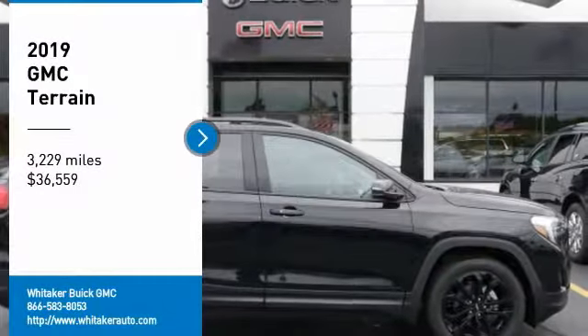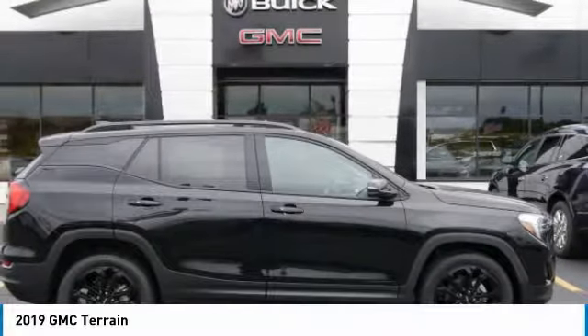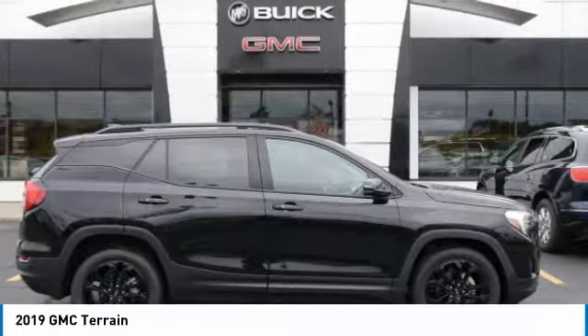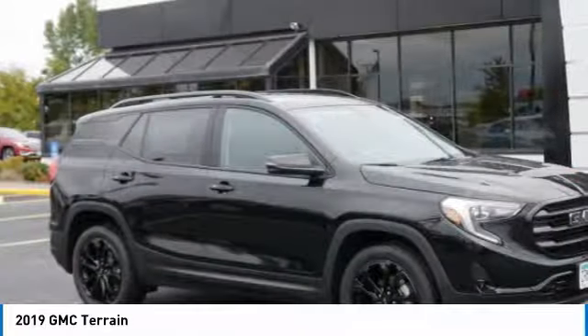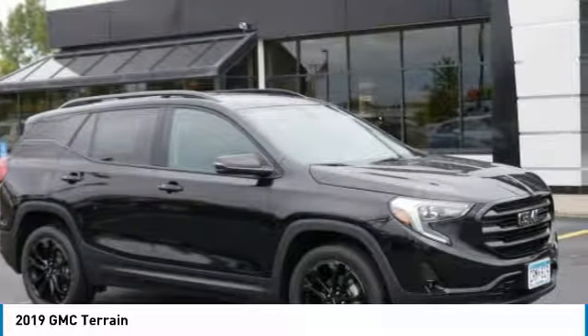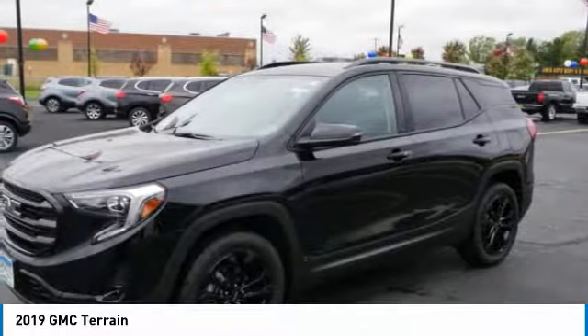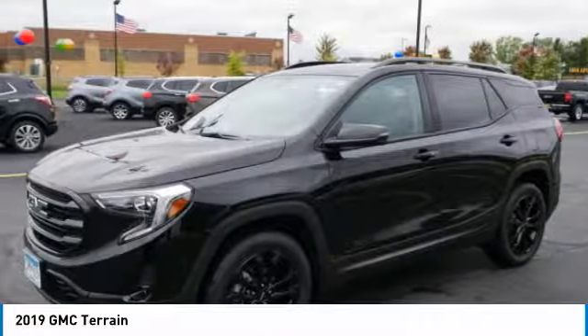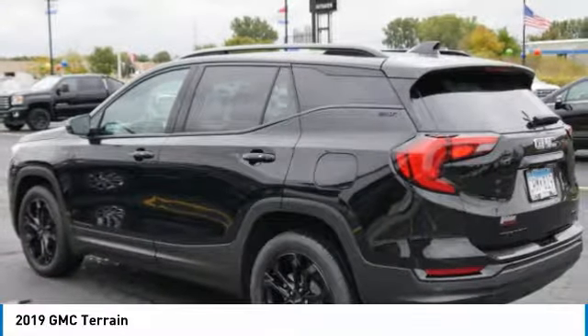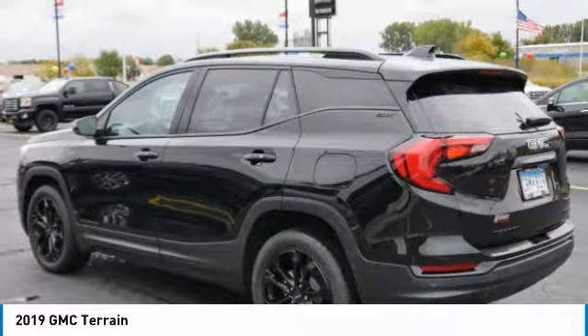Stop by and take a look at the 2019 GMC Terrain. The GMC Terrain combines the benefits of a crossover with the style and functionality of an SUV. The Terrain offers uncompromised capability, a balanced stance, and a commanding view of the road, letting occupants enjoy a confident driving experience. And an EPA estimated 32 highway miles per gallon is not bad either.